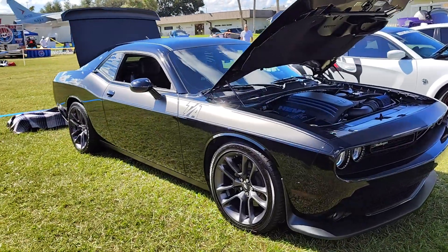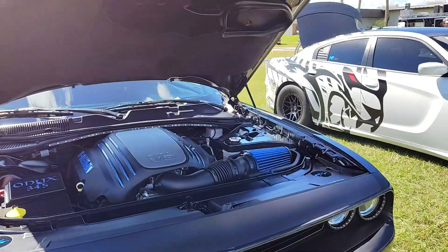Look at that. Probably one of the prettiest ones here, man. But I'm partial to Black TA cars.